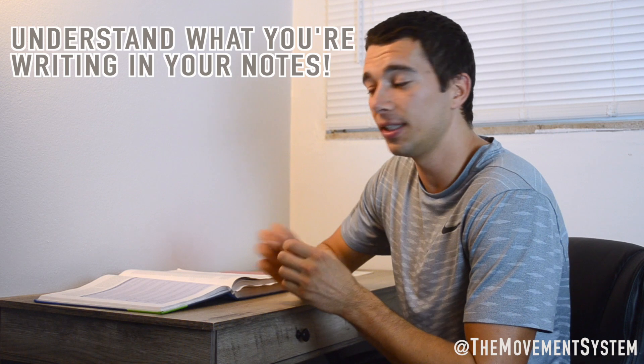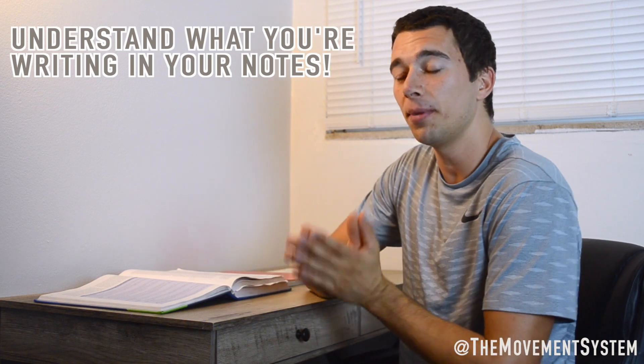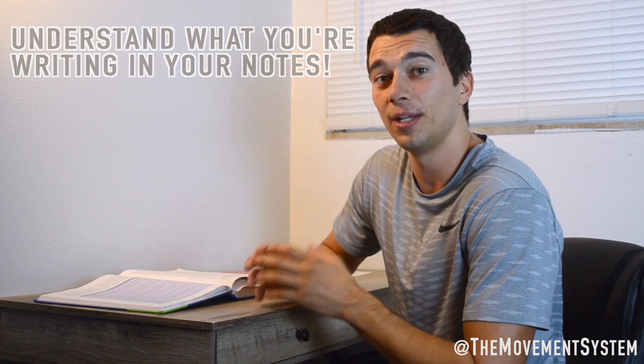My biggest recommendation is make sure that you understand what you're writing down. Don't just meaninglessly try to remember numbers, because memorizing numbers without understanding what they actually mean and how they relate to athletes will not help you on this test. Whether it be a nutrition concept, a hormone, an aspect of physiology, whatever it is — make sure you're really thinking and trying to relate it to yourself and to athletes, understanding the concept and not just memorizing numbers.